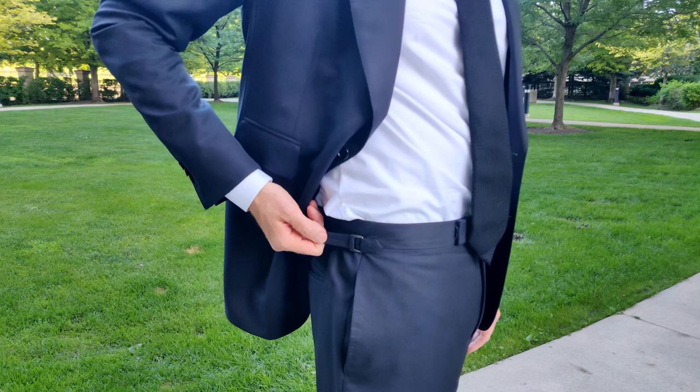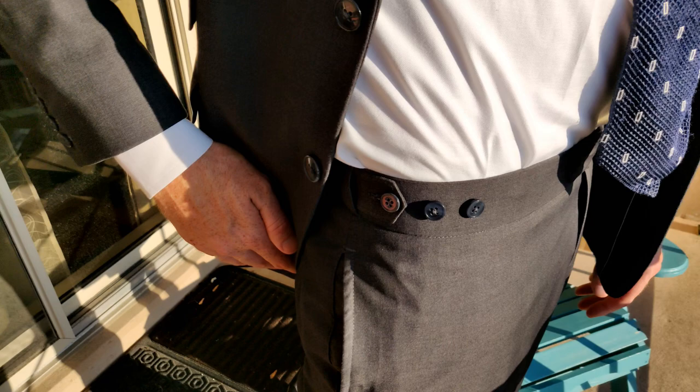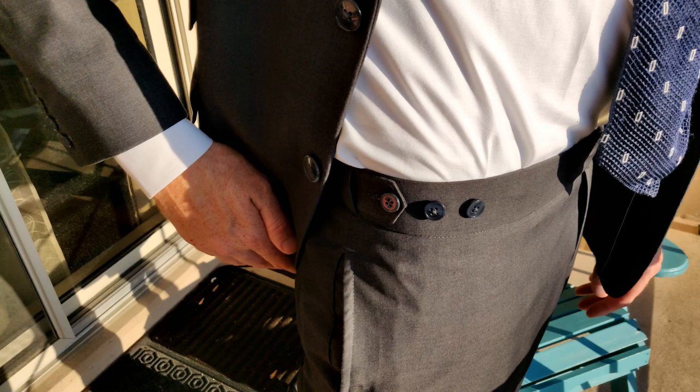The side adjusters on the Tom Ford pants use a clasp, which I didn't really love the look of. But on the Thai Ford suit the side adjusters are designed with a button, which not only looks neater but also is not going to slip on you.